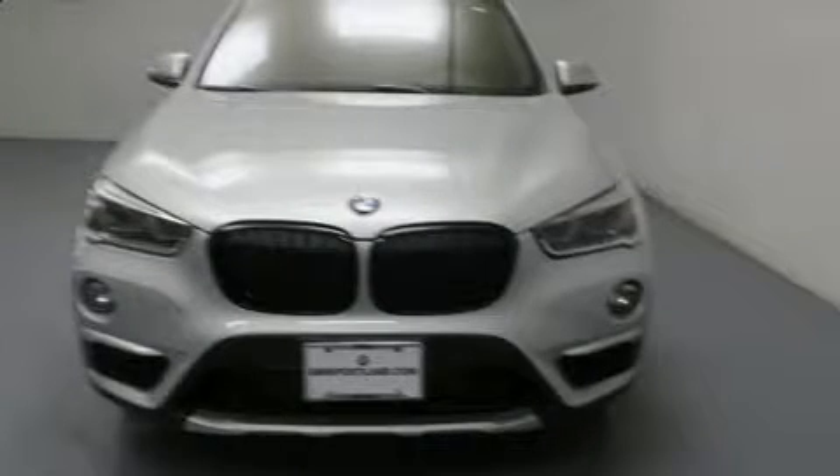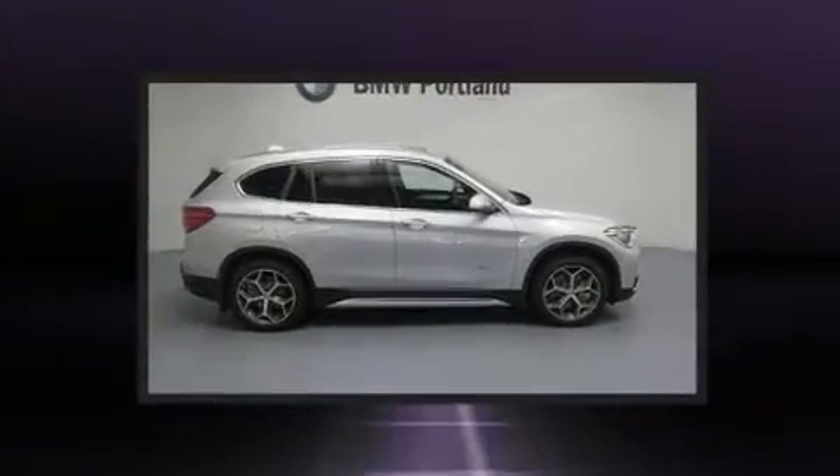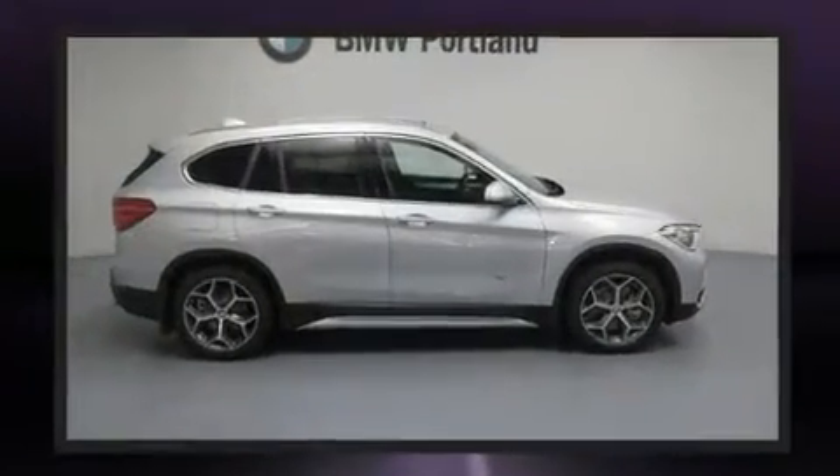Get excited about the 2017 BMW X1. With less than 4,000 miles on the odometer, this vehicle proves competitive in its price class based on its condition and value.